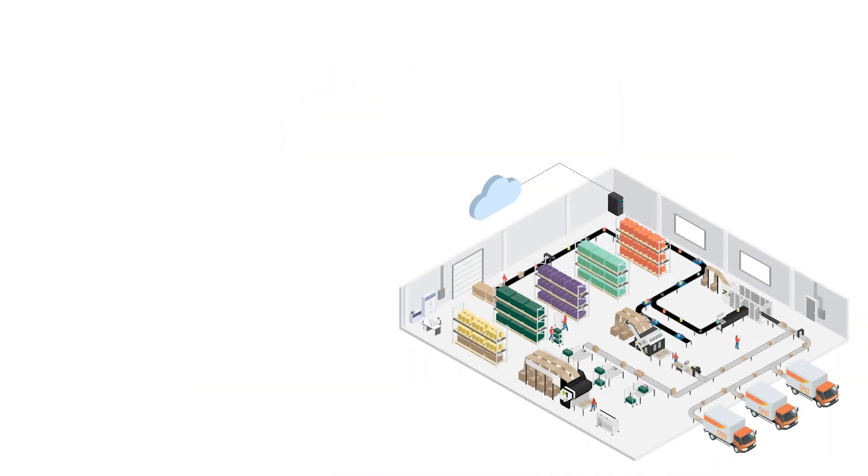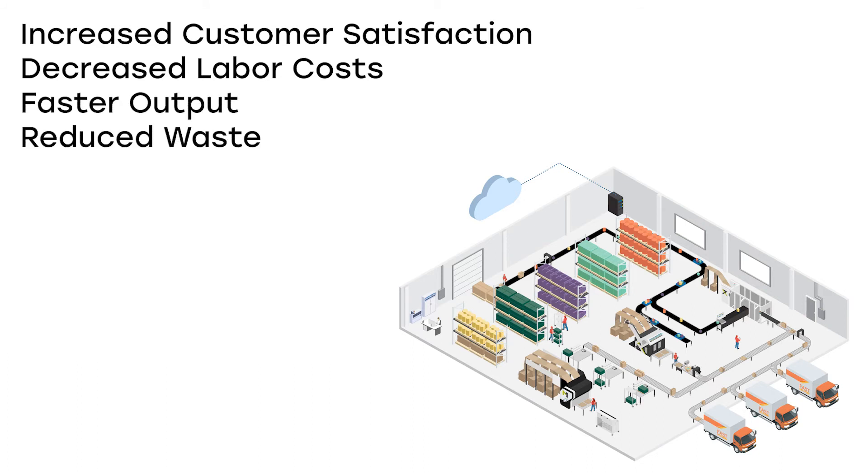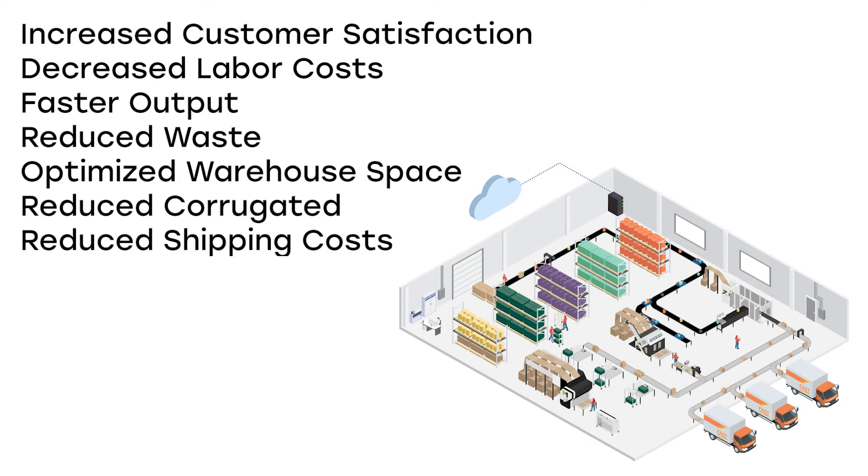Not only is your warehouse more sustainable, but automation also introduces benefits such as increased customer satisfaction, decreased labor cost, faster output, reduced waste, optimized warehouse space, and reduced corrugated and shipping costs.